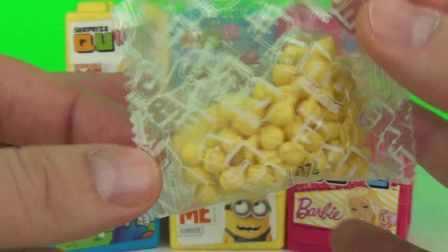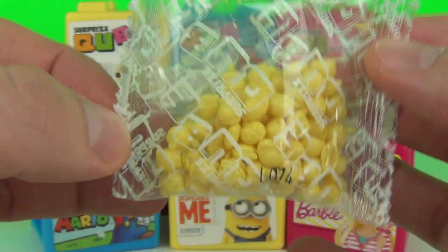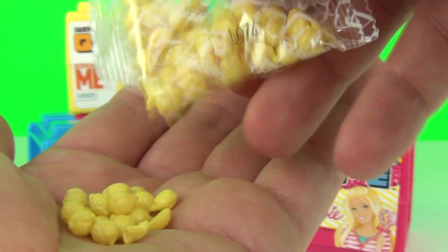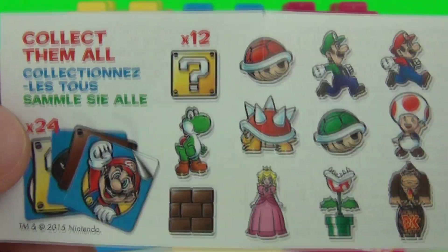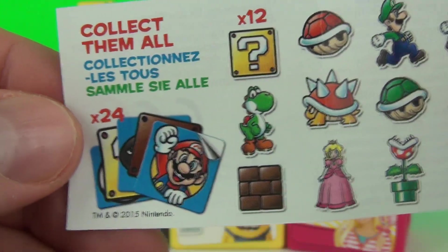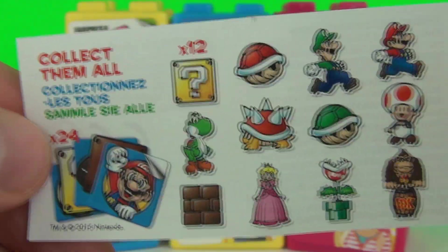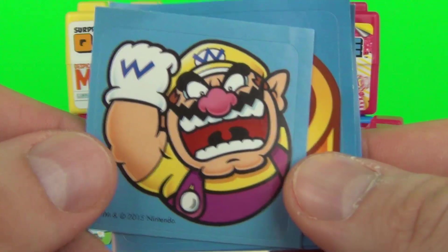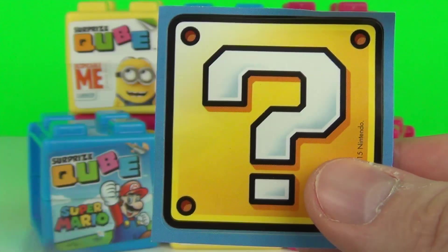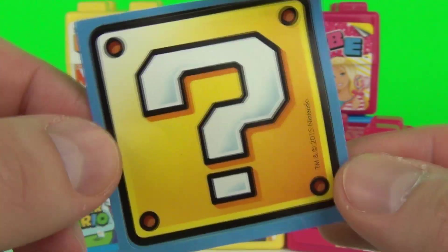We have a pack of candy inside. The insert inside tells us we can get 12 of the popups and 24 of the stickers in the Super Mario collection. In this box we have three awesome stickers: we have Wario, we have a coin, and we have a mystery box.